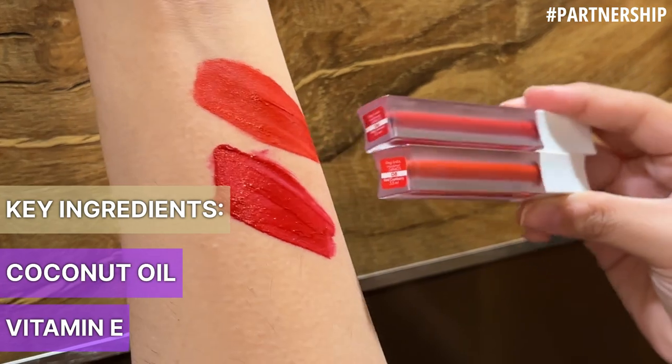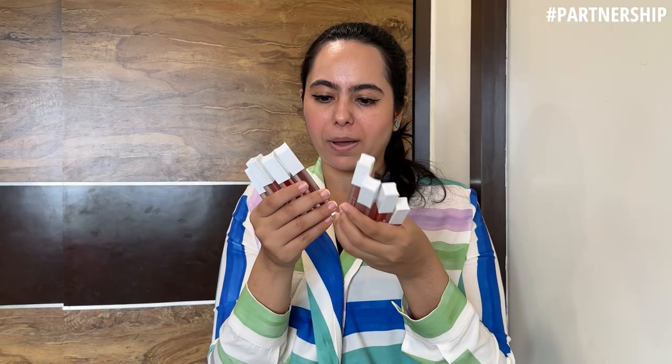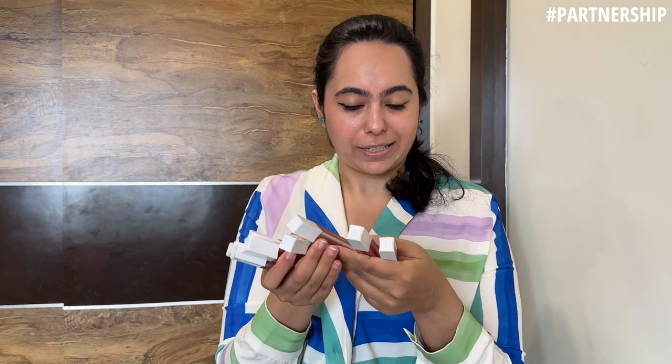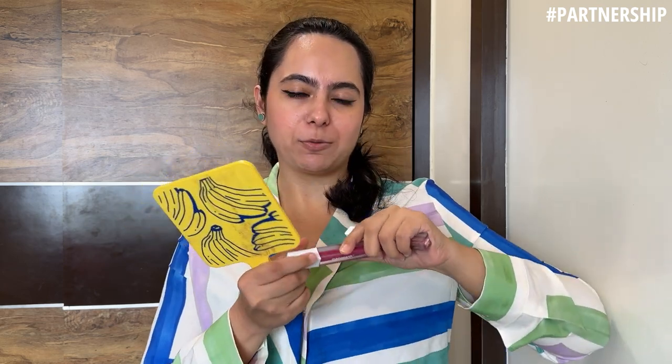Ek hack jo main apni pichli video mein try kiya tha — lipsticks. Mere paas total aath shades hain: fine nude shades hain, do red shades hain, aur ek pink hai. Main ab soch rahi hoon kaunse color se hack karun — ek dark aur ek light lip lete hai. Yeh main Mama Earth ki Feather Light Liquid Matte Lipstick use karne wali hoon. Maine apne do shade pick kar liye hain — one is Pink Orchid jo main neeche ki lips mein lagane wali hoon.